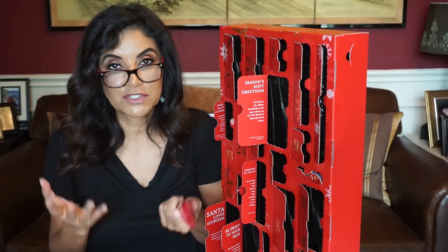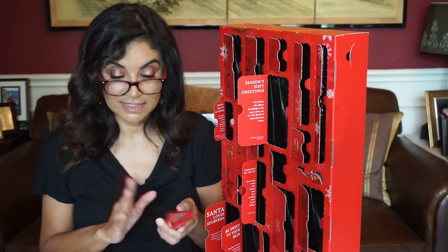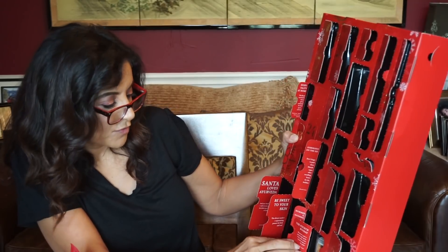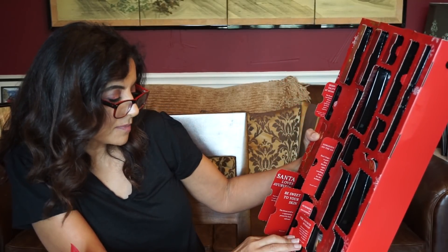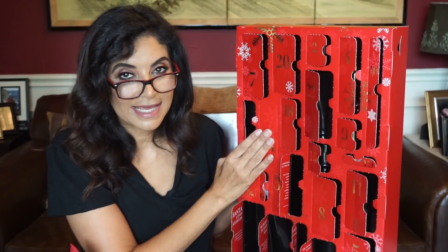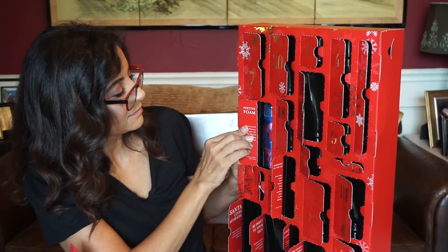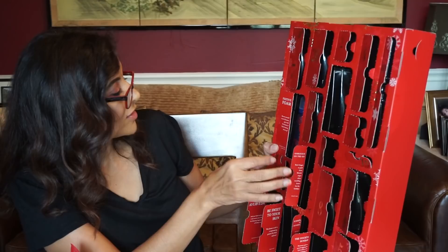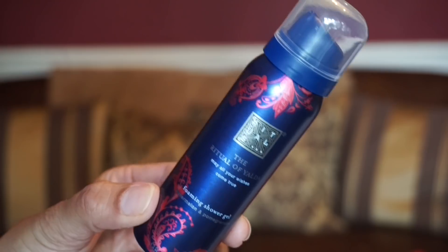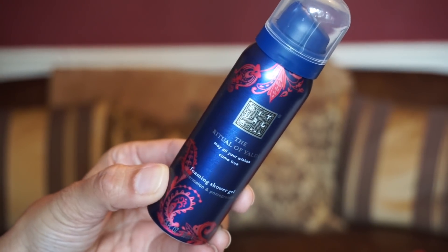I wish the other advent calendar could be sold here in the States because I would be getting that one in a heartbeat. We're almost done. Twenty-three — 'The Fourth Sunday — illuminate a path to peace by lighting the final candle on the fourth Sunday of December.' And the last one, day number twenty-four — 'Festive Foam — shower yourself in the Christmas spirit with the Ritual of Yalda foaming shower gel.' This is watermelon and pomegranate — the same scent as the candles.